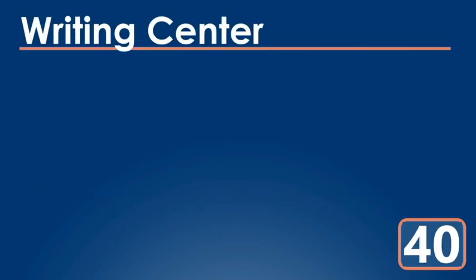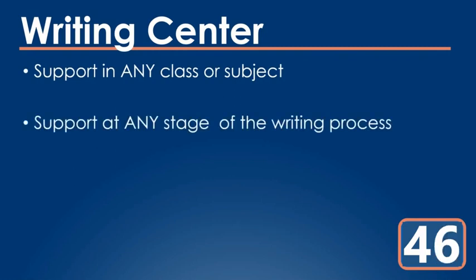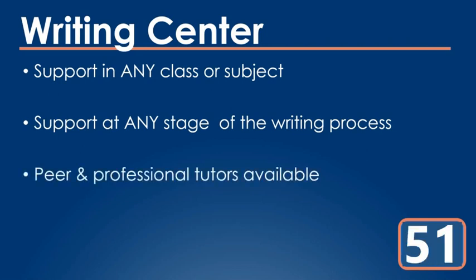And finally, what can the Writing Center do? The Writing Center is ready to support you in any class or subject and at any stage of the writing process. We're not just for English Comp essays. And like tutoring, this support comes from a team of trained peer and professional tutors who are ready to celebrate your personal growth and success.